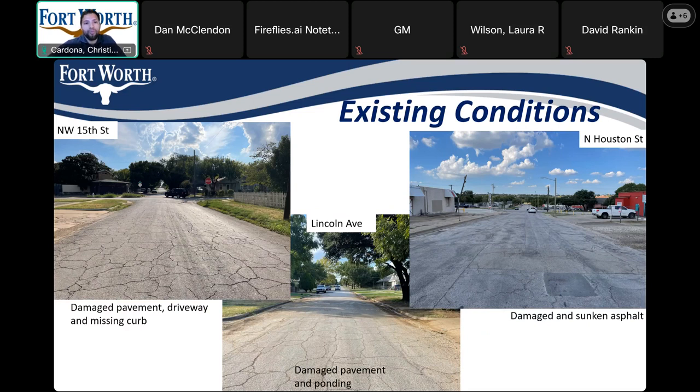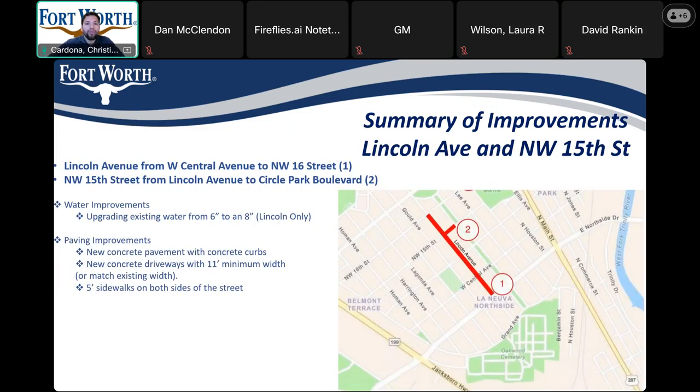Next, we'll move on to the summary of improvements for Lincoln Avenue and Northwest 15th Street. For Lincoln only, they'll be upgrading the existing waterline from a 6-inch to an 8-inch waterline. For Lincoln Avenue and Northwest 15th Street, the paving improvements will include new concrete pavement with concrete curbs, new concrete driveways with 11-foot minimum width or match existing, and 5-foot sidewalks on both sides of the street.